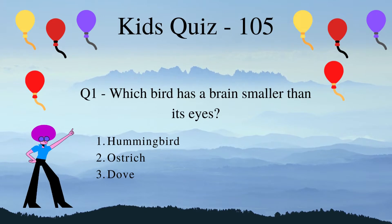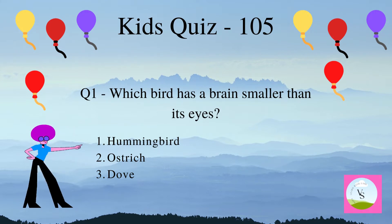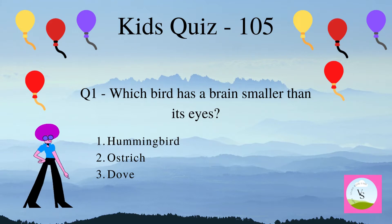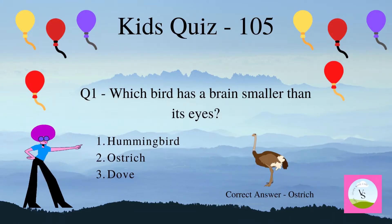Question 1. Which bird has a brain smaller than its eyes? 1. Hummingbird, 2. Ostrich, 3. Dove. The correct answer is Ostrich. It runs very fast.